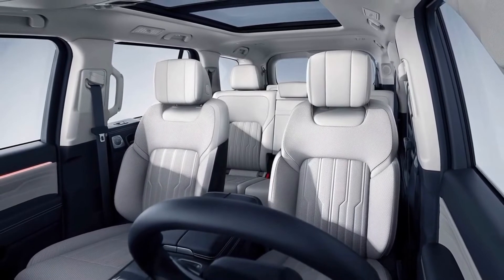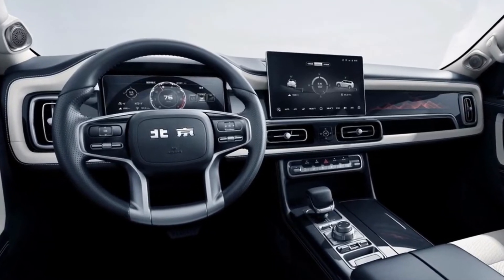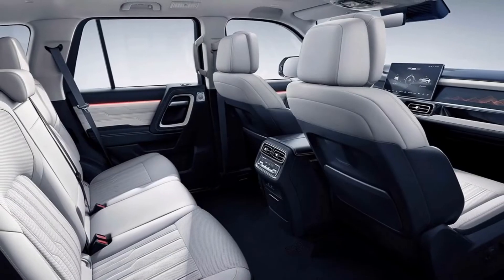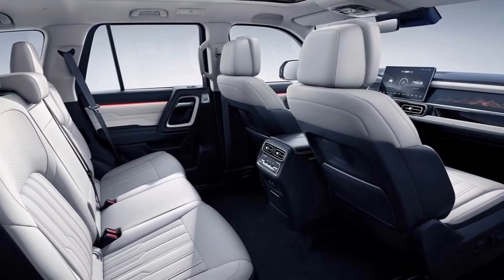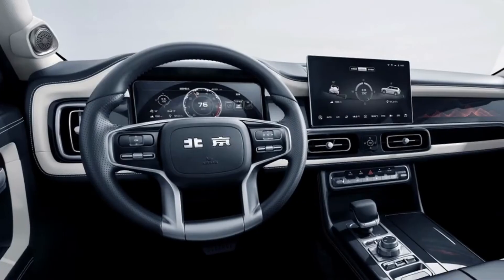Other features include a head-up display, a premium audio system with ambient lighting, heated seats, and a panoramic sunroof. The BJ 60 SUV is powered by a hybrid powertrain that can drive 1,000 kilometers without the need for refueling.